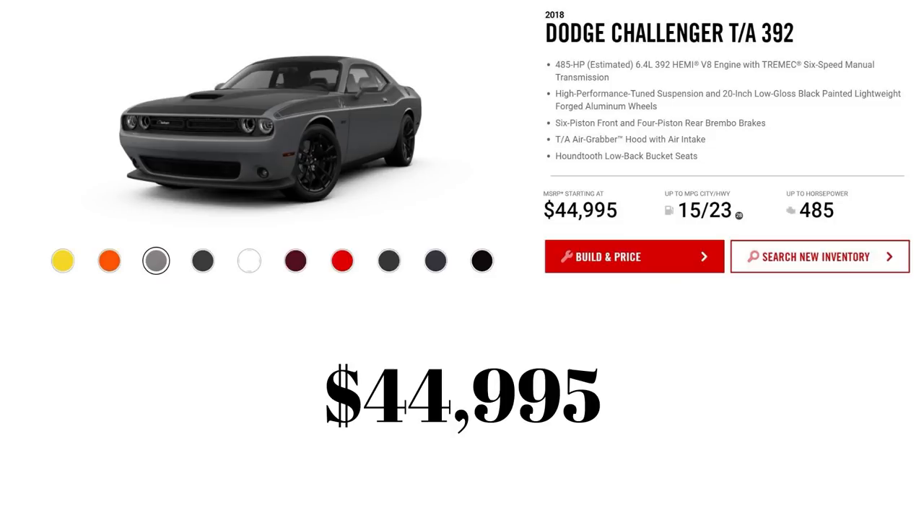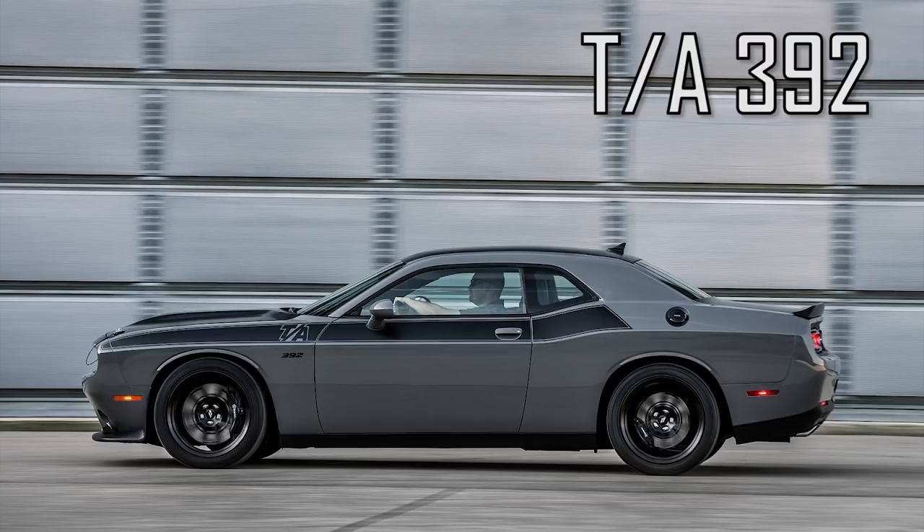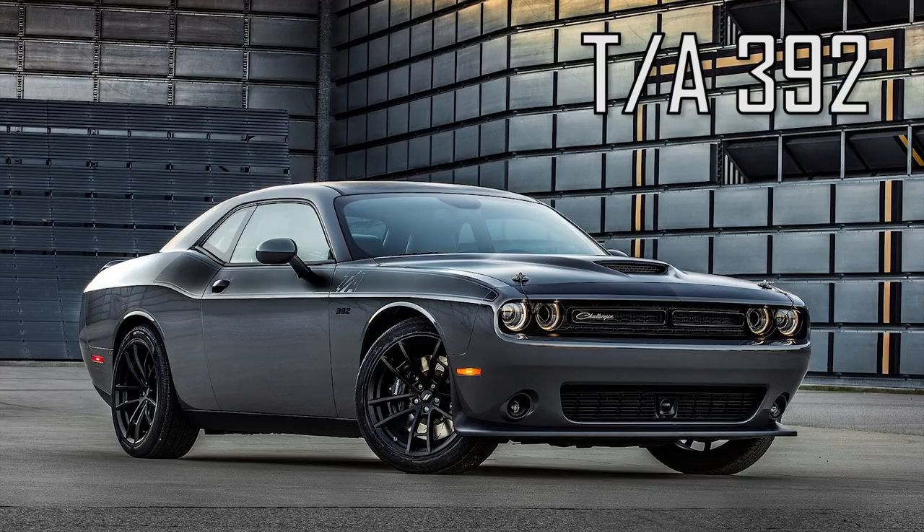The Challenger TA-392 is next, and it goes completely unchanged from 2017 — same price, same features, nothing new except for that optional leather package.